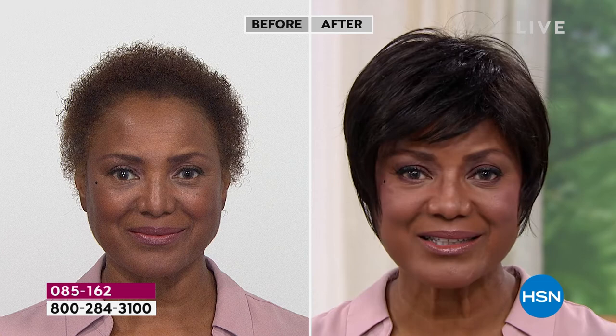I'd like to ask Inger, who we're looking at right now — Inger, why did you start wearing wigs?